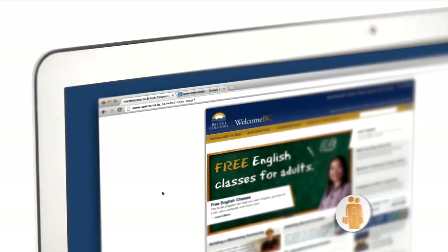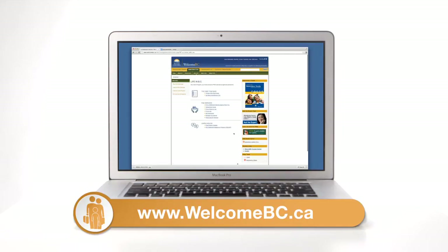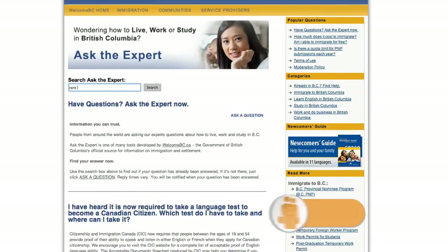You can also visit Welcome BC's website to find useful information about jobs, housing, study, and more. It may be helpful to use the free Ask the Experts service provided.